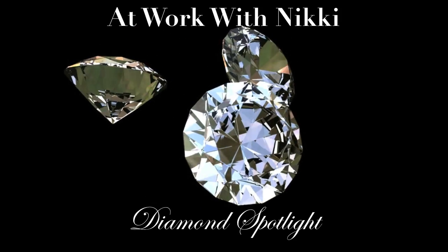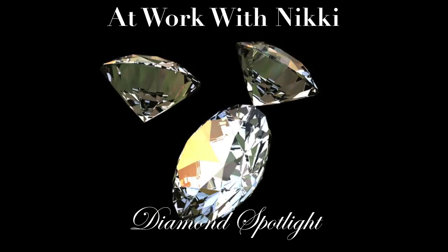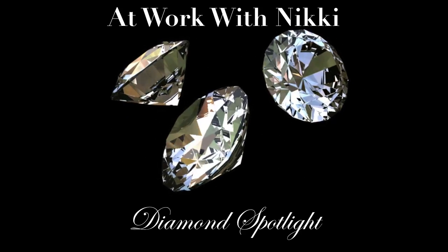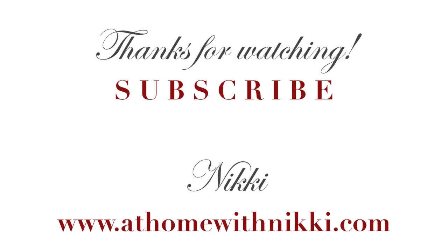I want to encourage you to go to my other channel, At Work With Nikki. I just posted a new video called Diamond Spotlight — a new series I'm doing on that channel. I'll put the link in the description box below. Thank you all for watching, please subscribe if you haven't, and I hope you have a beautiful week and weekend. This is Nikki saying goodbye.